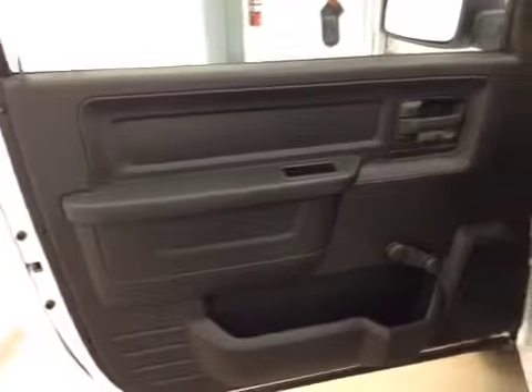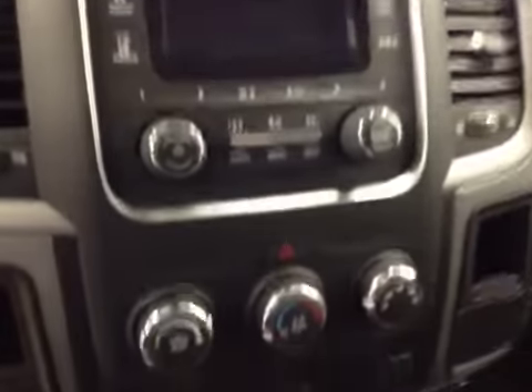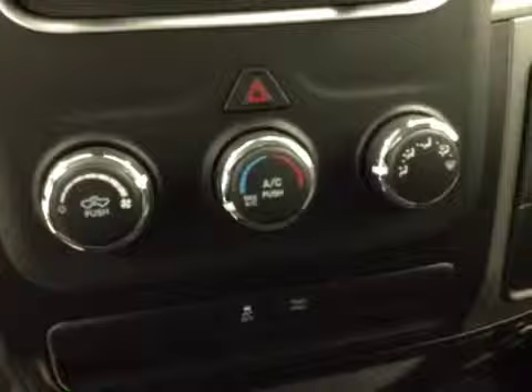In the interior options, you've got manual windows, mirrors, and locks, manual driver's seat, light controls, cruise control, AM-FM radio with auxiliary USB capabilities, climate controls, and traction control.